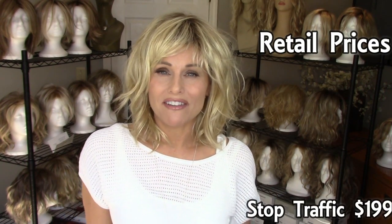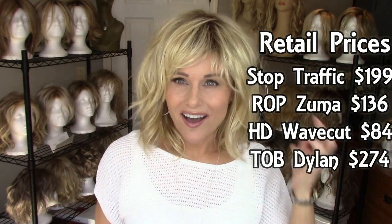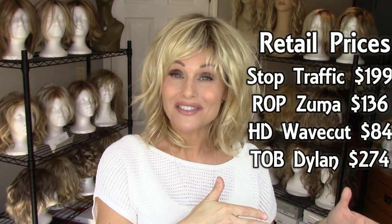Let's talk about price. The retail price on Stop Traffic is $199. Dylan is about $274, and the Hairdo Wave Cut is only $84, so we're going to see a lot of different price points. I do think this shadow shades champagne is very reminiscent of a lot of people's favorite color in the Hairdo line, which is the SS 1488 golden wheat. So we'll take a look at that.